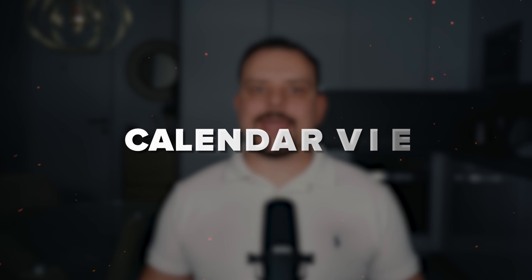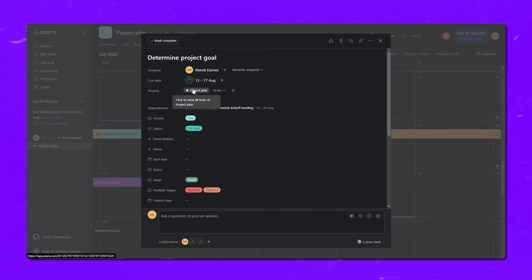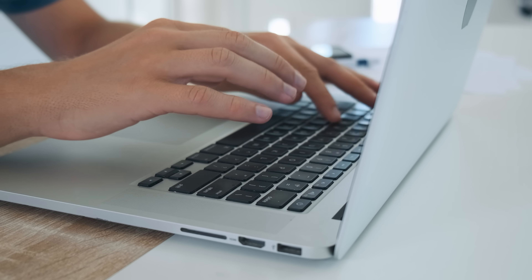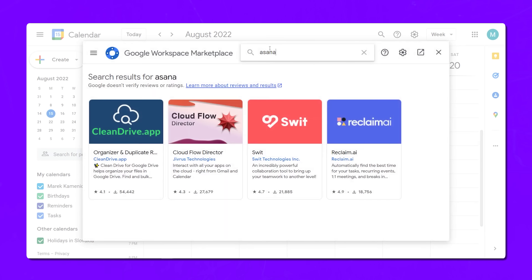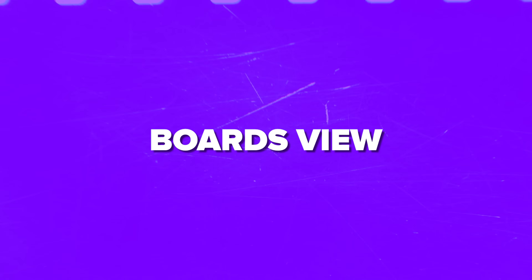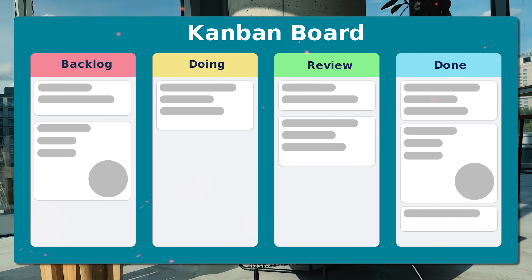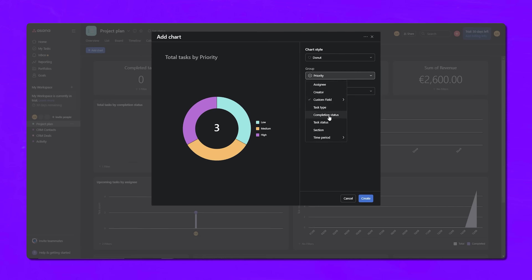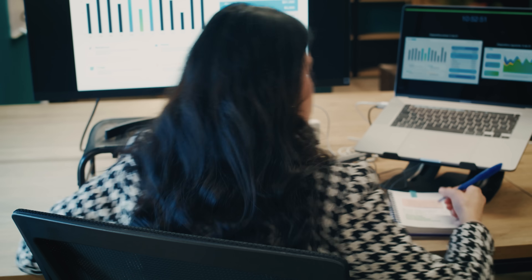Another really handy feature is the calendar view. This lets you see all your tasks and deadlines laid out on a visual calendar so you can get a high level sense of what's coming up. It's great for getting a bird's eye view of your team's workload and spotting any potential bottlenecks or conflicts. You can even sync your Asana calendar with your regular Google or Outlook calendar so it's all in one place. One of my favorite Asana features is the boards view. It works a lot like a Kanban board where you can visually map out the different stages of your project or workflow. You can have columns for to-do, in-progress, awaiting feedback and so on and just drag and drop tasks between them as they move forward.